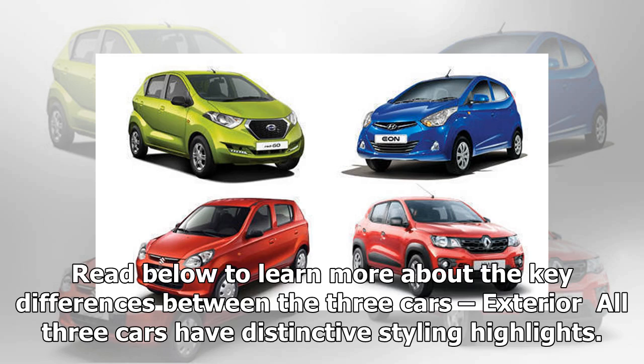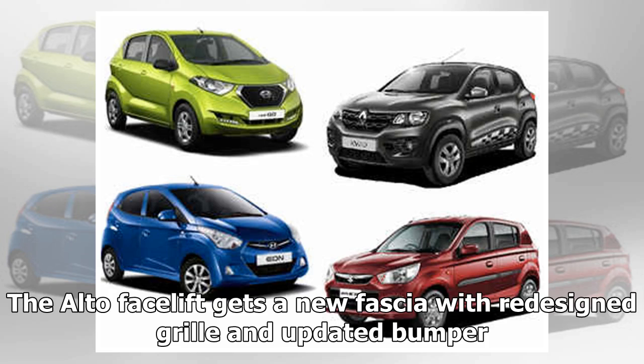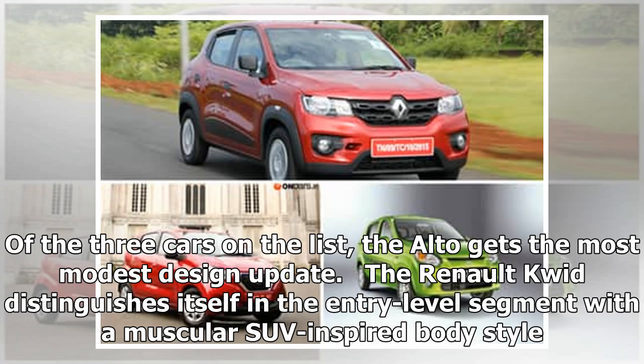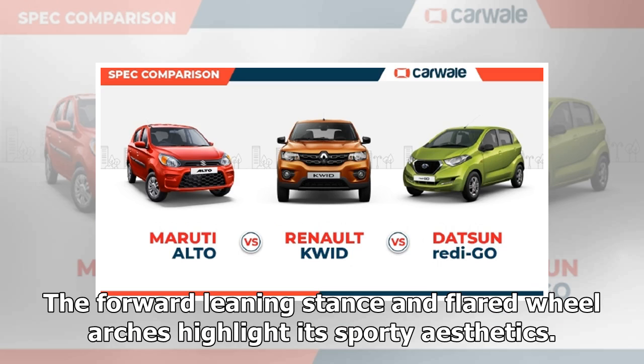All three cars have distinctive styling highlights. The Alto facelift gets a new fascia with a redesigned grille and updated bumper. Maruti Suzuki has also tweaked the side fenders to distinguish it from its predecessor. Of the three cars on the list, the Alto gets the most modest design update. The Renault Kwid distinguishes itself in the entry-level segment with a muscular SUV-inspired body style. The forward-leaning stance and flared wheel arches highlight its sporty aesthetics.